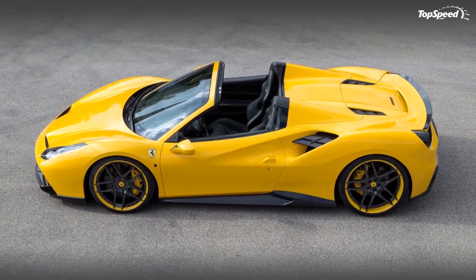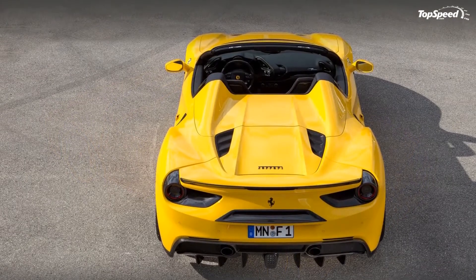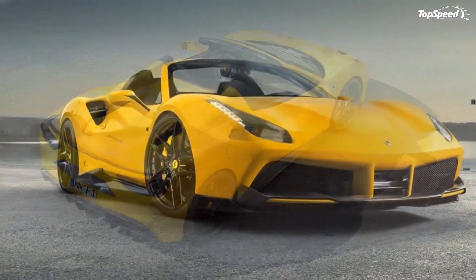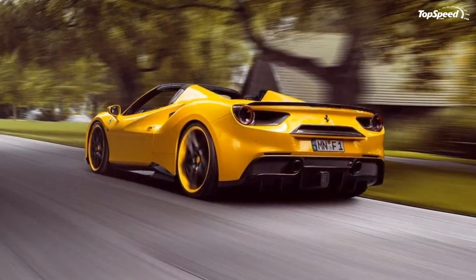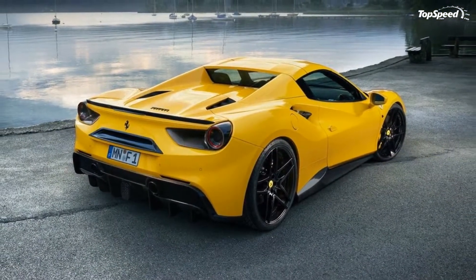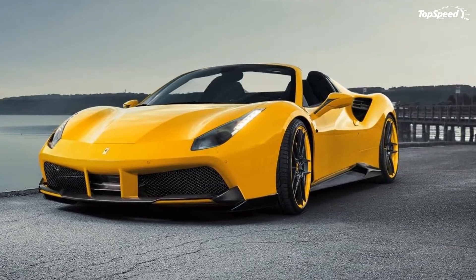Novitec Rosso didn't deviate from its tuning method for the 488 GTB. The same Entronik electronic control unit was used for this program, albeit coming with just one tuning stage. The tuning module is responsible for altering the engine's injection and ignition timing, and together with a new high-performance exhaust system, the German tuner was able to extract 102 additional horsepower out of the 488 GTS's 3.9-liter bi-turbo V8 engine.